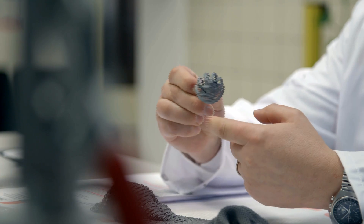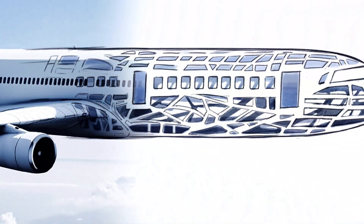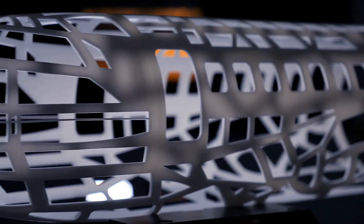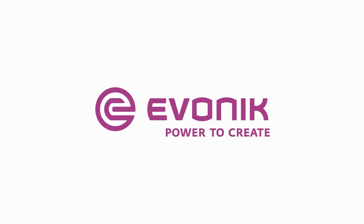Its high-quality and exceptional characteristics profile make VestoSint suitable for manufacturing even high-tech components in aircraft and other applications. Polyamide 12 — versatile, lightweight and able to withstand virtually unlimited stress. Evonik. Power to create.